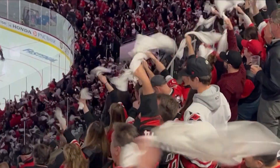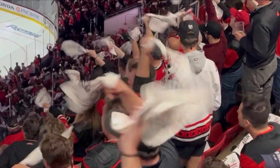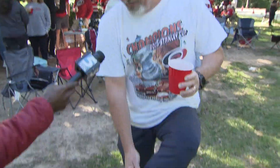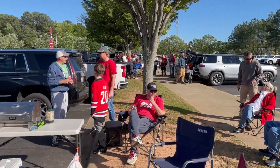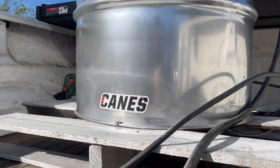From rowdy roars to making a fashion statement — get a shot of these. These are some Cane socks here. These Carolina Hurricanes fans are revealing traditions they say benefit the team.